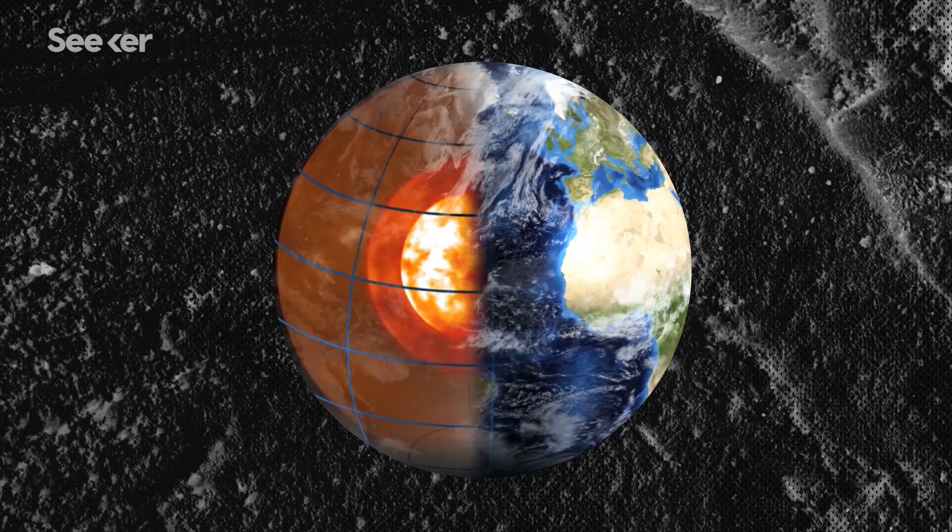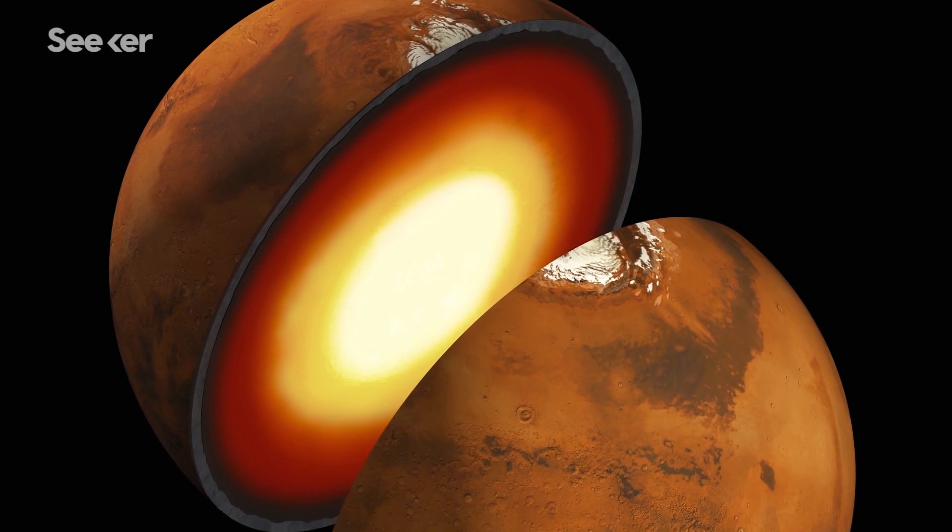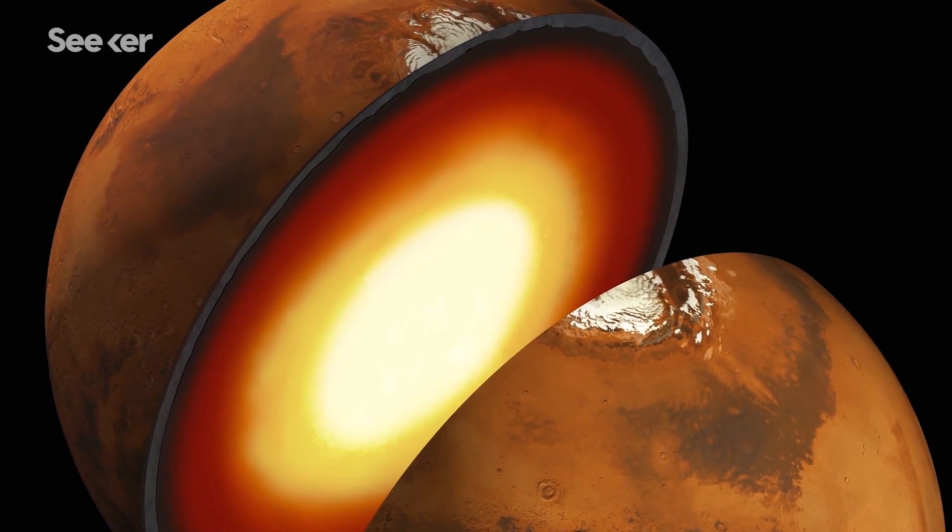Everybody has seen pictures of what the inside of the Earth looks like. You see the core and the inner core, and we make pictures like that for Mars, but it's just guessing. This is the first time we're actually going to know what the inside of Mars looks like. We're using three processes: seismometer, heat flow, and precision tracking.